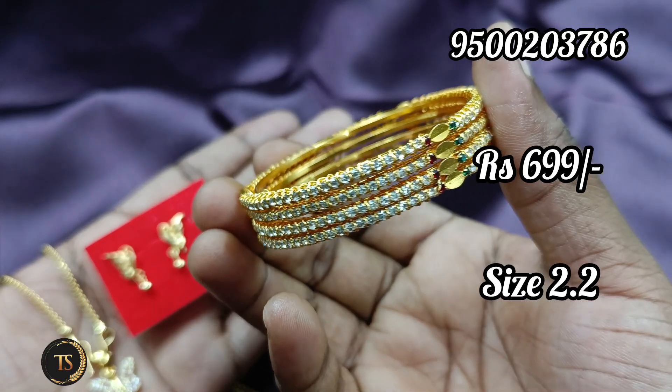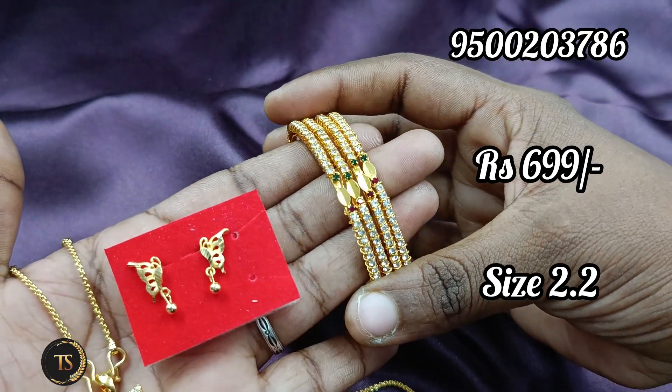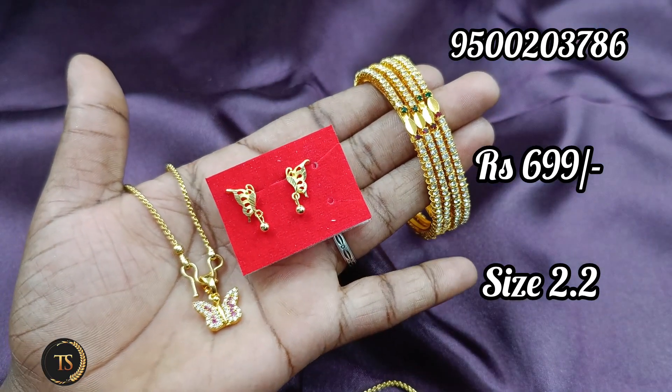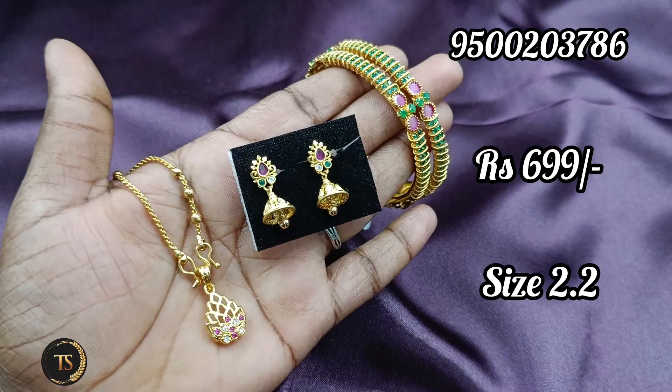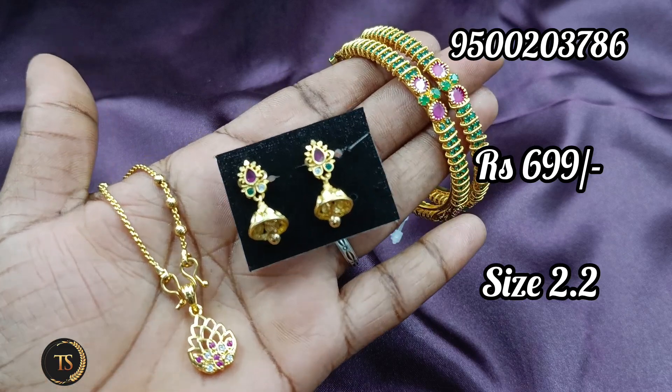This is the best price. This size is a 2.2 size bangle. This size is suitable for you. If you have a new collection, please put it in your hand. You can see a screenshot. You will also have a WhatsApp number. We will book it in the description.